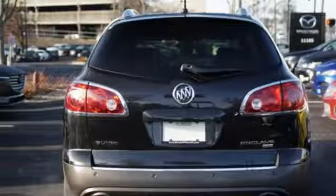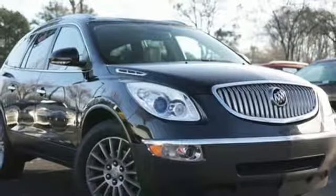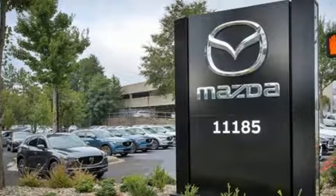Wireless phone connectivity, dual zone climate control, V6 engine, aluminum wheels, gas pressurized shocks, and power heated mirrors.